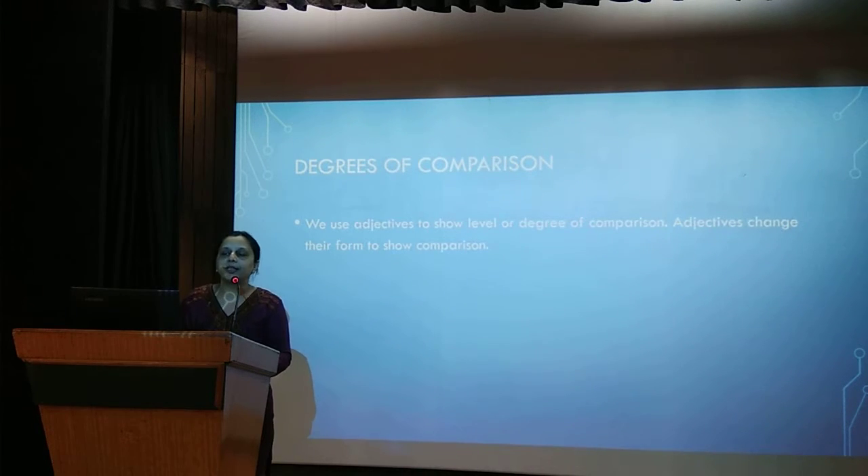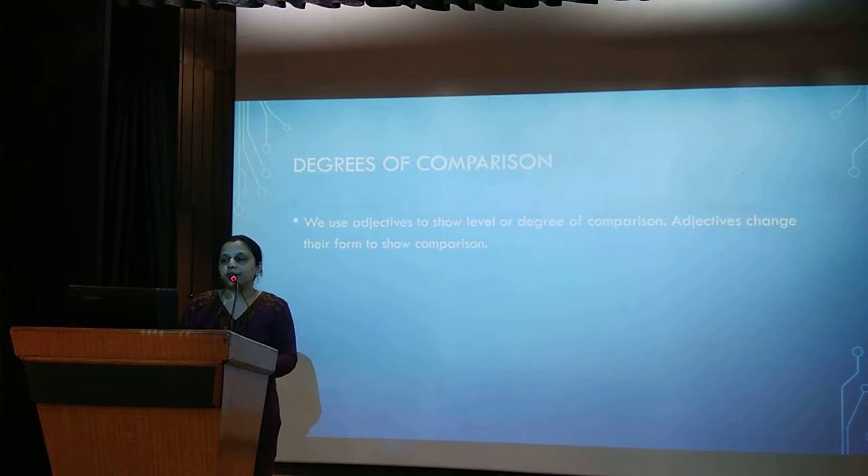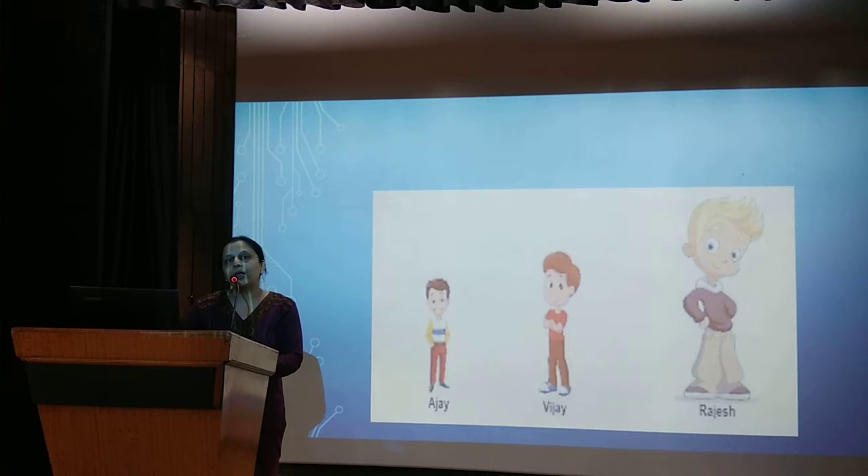Now let's take a look at the degrees of comparison. We use adjectives to show level or degree of comparison — adjectives change their form to show comparisons. For example: Ajay is tall, but Vijay is taller than Ajay, and Rajesh is the tallest among the three. This is how we compare.